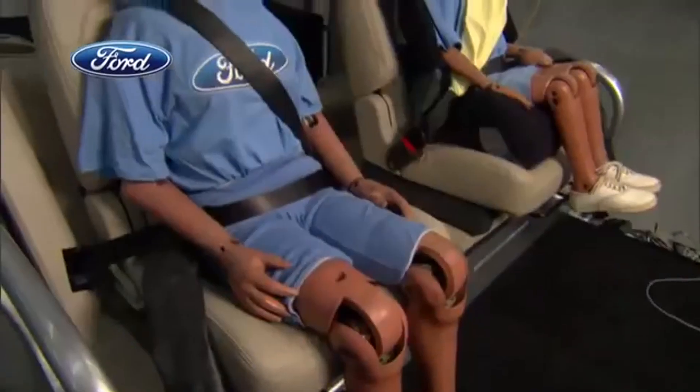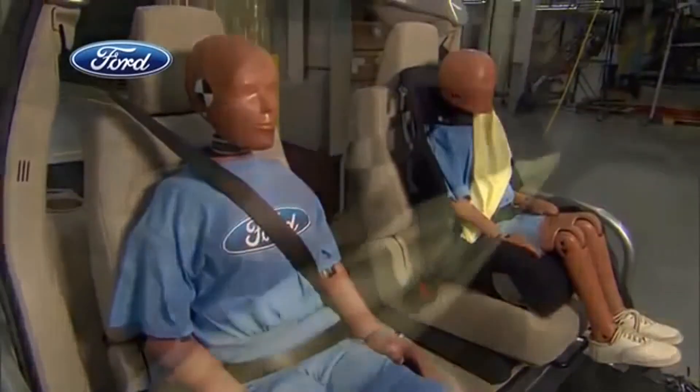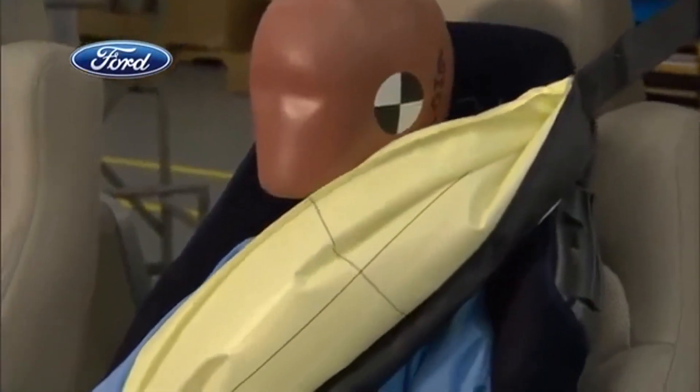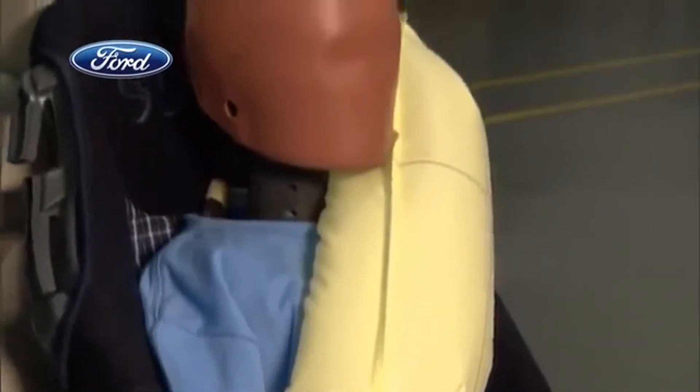Not many people in the back seat wear seat belts — only about 60 percent do. We really want to get everybody buckled up because that truly does save lives. The inflatable rear safety belt will be introduced first in the next generation Explorer in North America and then in other Ford vehicles globally.